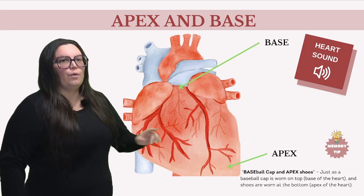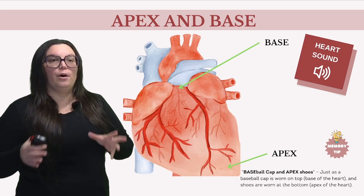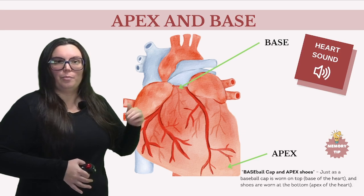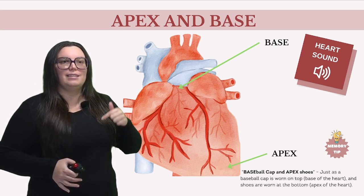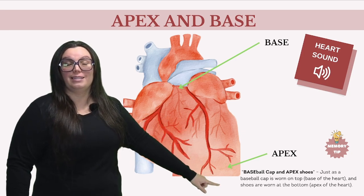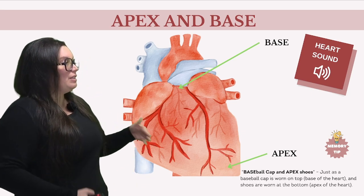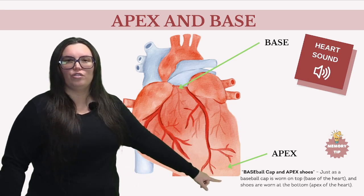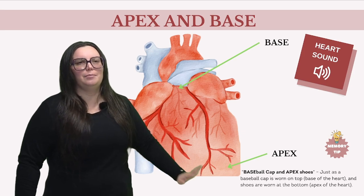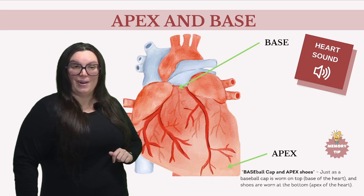Why is the apex significant? This is what we call our pulse point. The apex is where the apical pulse can be palpated. Medical professionals often listen to the apical pulse in order to gauge the patient's heart rate and rhythm, especially in children. So when we're trying to assess specific heart conditions, this is usually where we're listening. It should sound something like this — that lub-dub, lub-dub that you hear within your heart.